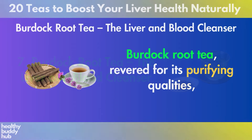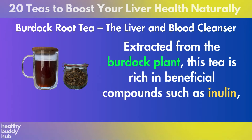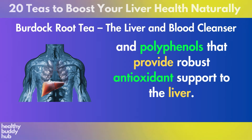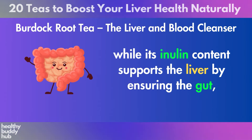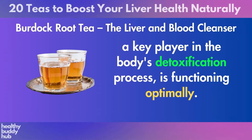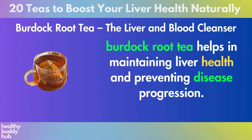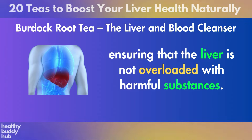Number 7: Burdock Root Tea. Burdock Root Tea, revered for its purifying qualities, plays a pivotal role in liver and blood cleansing. Extracted from the burdock plant, this tea is rich in beneficial compounds such as inulin, a prebiotic that enhances liver function by improving gut health, and polyphenols that provide robust antioxidant support to the liver. These antioxidants are essential in safeguarding liver cells from oxidative stress and damage. By mitigating inflammation, Burdock Root Tea helps in maintaining liver health and preventing disease progression. Its natural diuretic effect also aids in flushing out toxins from the body, ensuring that the liver is not overloaded with harmful substances.